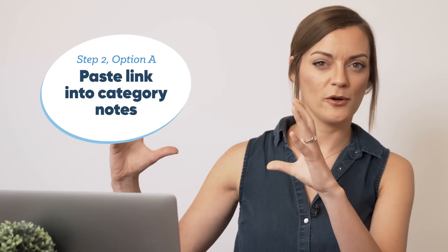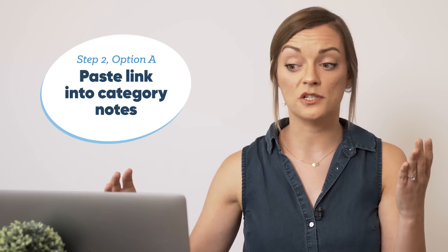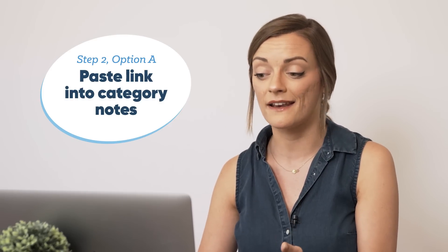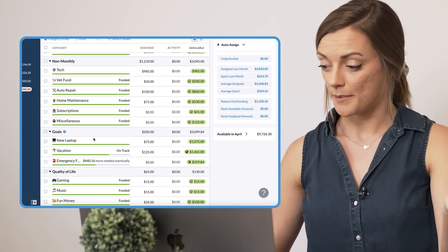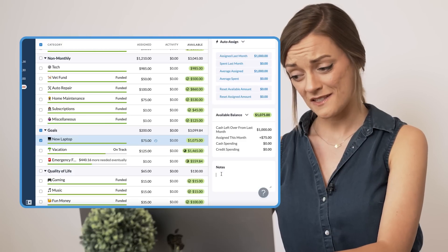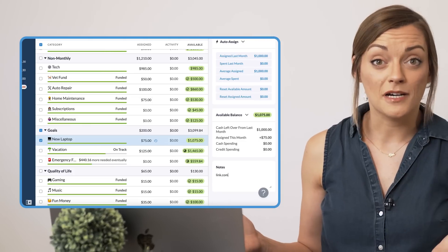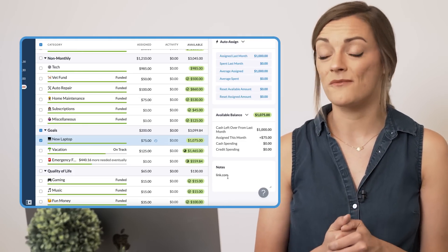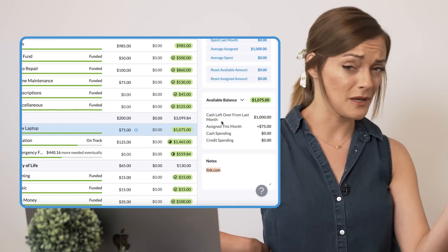The second step — there are actually two ways you can do this. Step two, part A: if the thing that you purchased and you're wanting to track receipts or invoices for had its own category originally, all you're gonna do is head over to your YNAB budget and find that category. So let's say I just bought a new laptop — I'm gonna find my laptop category, scroll down to my notes section, and all I'm gonna do is paste my link right there in the notes. So now if I decide I don't like the laptop, I'm gonna return it, or I need some information about the warranty, I'll just head to my laptop category, go to the notes — bada bing, bada boom, there we go.